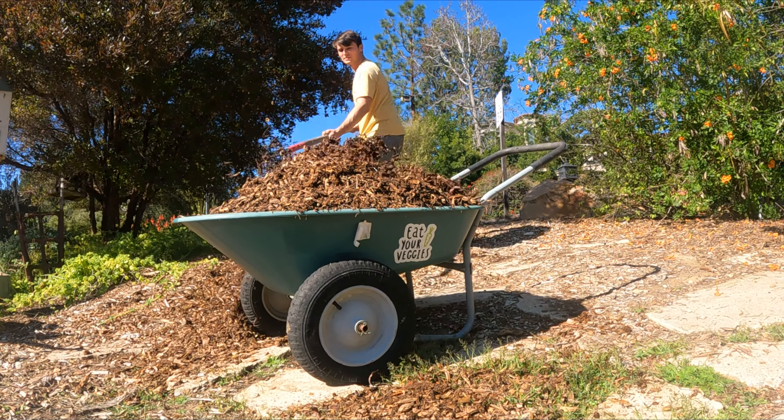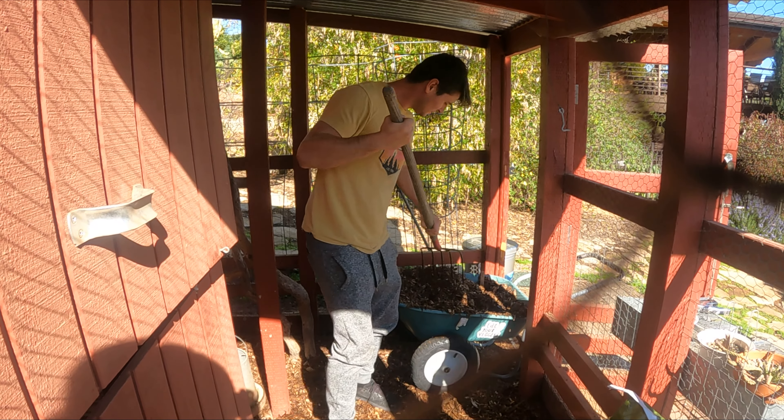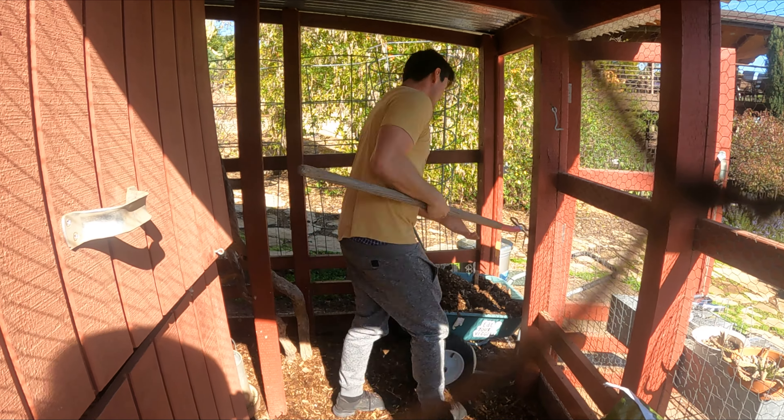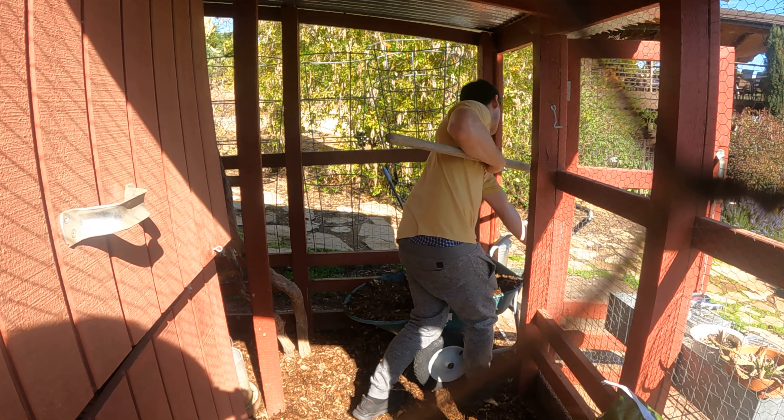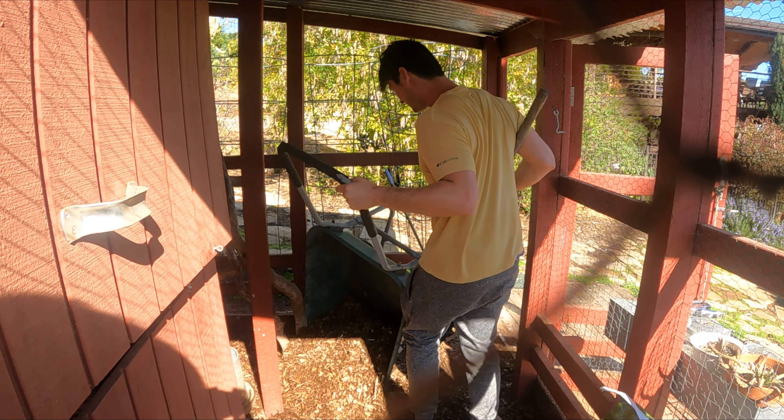I'm getting some fresh wood chips as bedding so both chickens have a new fresh ground to lay on. For mixing two flocks there's always the chance of disease, so I think fresh bedding is probably best for both groups of chickens. It also gives the chickens new ground to scratch around in.